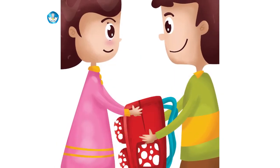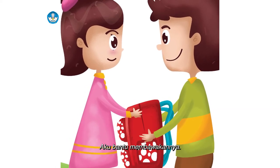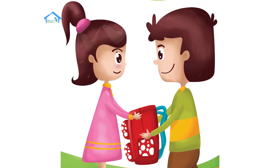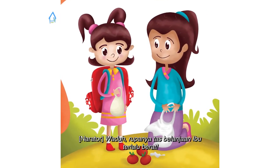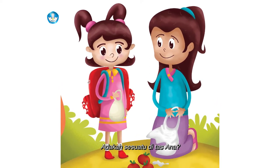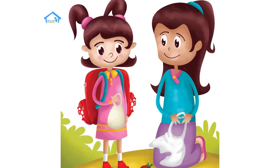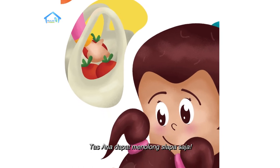Suatu pagi, 'Tas ini terlalu berat untukmu, aku bantu membawakannya.' 'Wah, terima kasih.' Waduh, rupanya tas belanjaan ibu terlalu berat. Adakah sesuatu di tas Ana? Tentu saja. Plik, plok, plik, plok — tas Ana dapat menolong siapa saja.